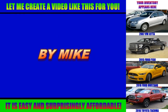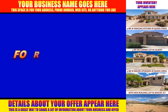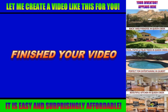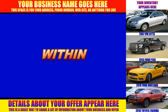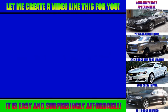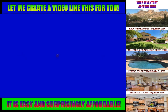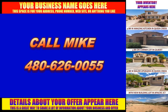This video was created by Mike at BCJ Digital Services, and I can create a video just like this one for your business — easy and surprisingly affordable. All I need are some digital images and a few details about your business or offer. Once finished, we can upload it to your Facebook page and run a paid promotion to put it in front of thousands of Facebook users who live within 10 to 50 miles of your business. Everyone is on Facebook today and video is the most powerful way to get their attention. Call me today or if you have questions, my direct phone number is 480-626-0055.